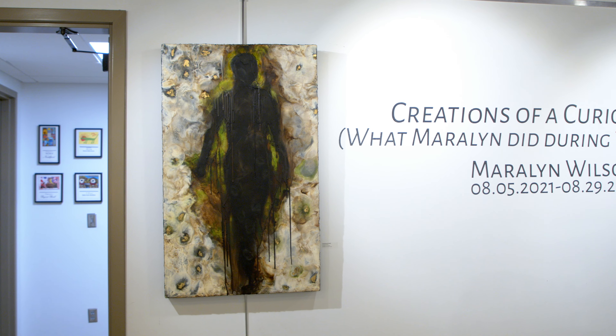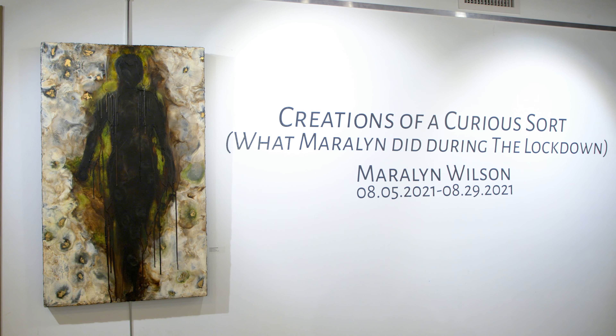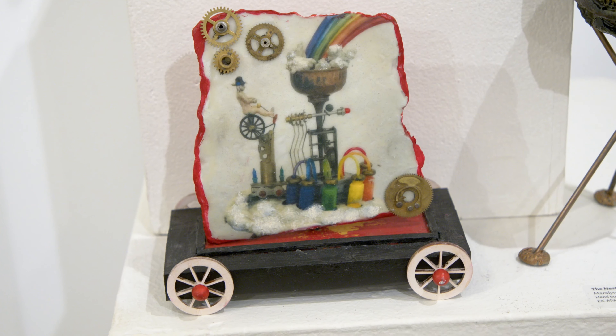Hi, I'm Maralyn Wilson, and I'm here to make an art talk about my work and show at the Kentuck Gallery. The title of the show is Creations of a Curious Sort, and the reason that title really fits the show is that all the things are — you kind of wonder what was the source and what was she thinking — and so that's the curious sort part.